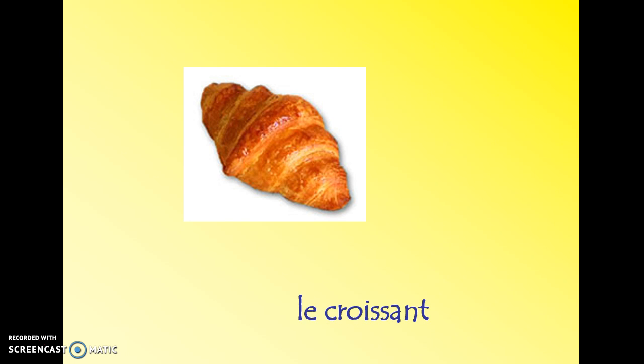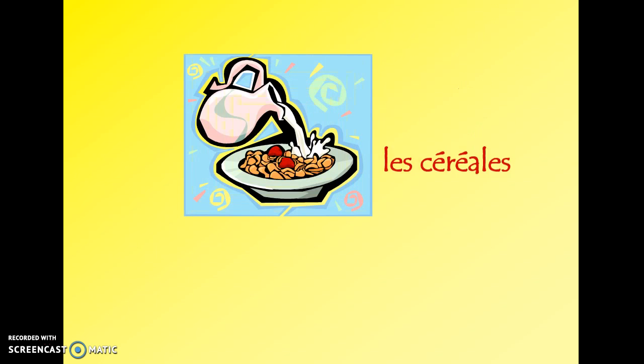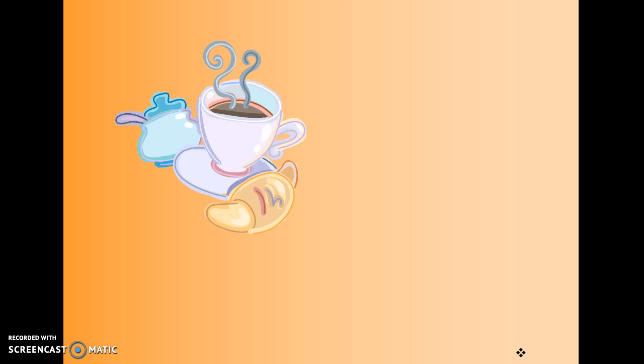Pour le petit déjeuner, nous avons le croissant — you're probably familiar with croissants. Le pain, les céréales, et le lait. As you may have read in our article last week, breakfast in France is a little bit lighter than it would be in the United States — the bread, croissant, and cereal are typical. Le café et le sucre are also part of breakfast.